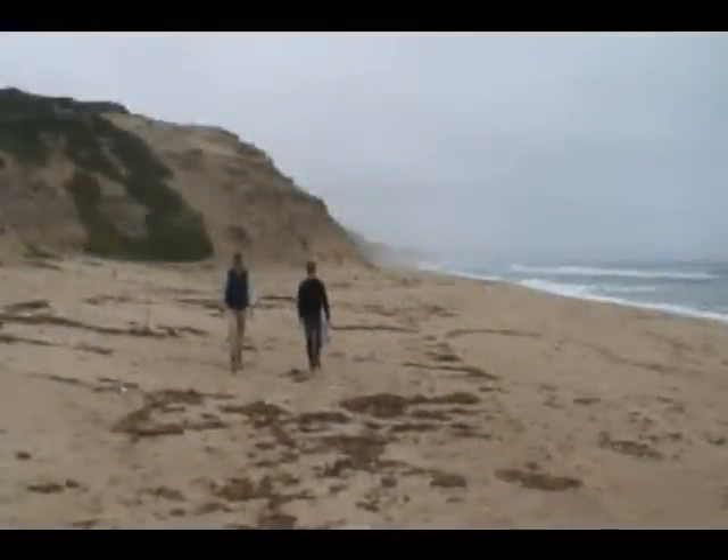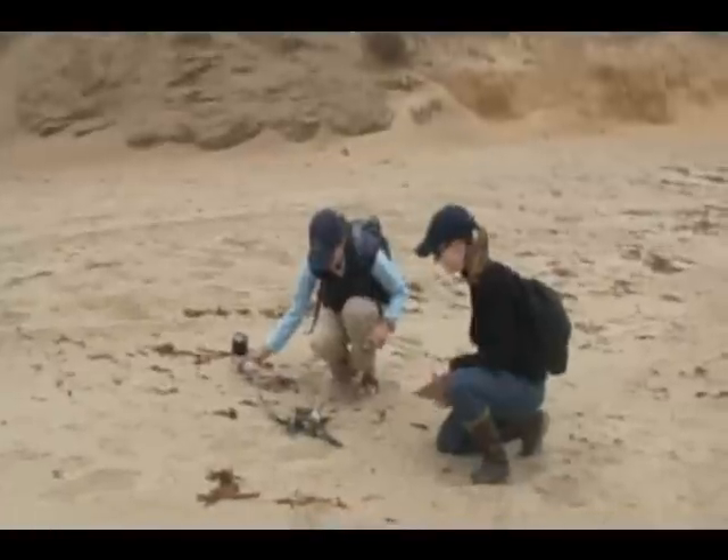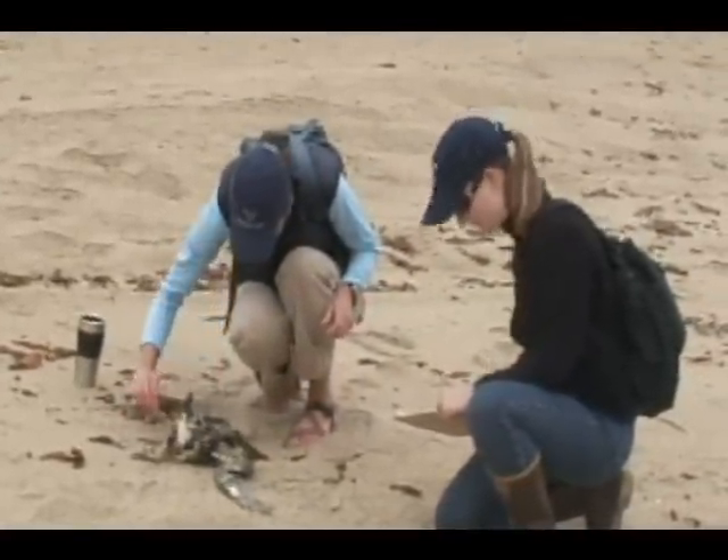The Beach COMBER volunteers walk their assigned beach once a month in pairs. The volunteers collect a variety of data on the specimens they find. We report the species, the condition it is in, how old it is, and clues to the cause of death.